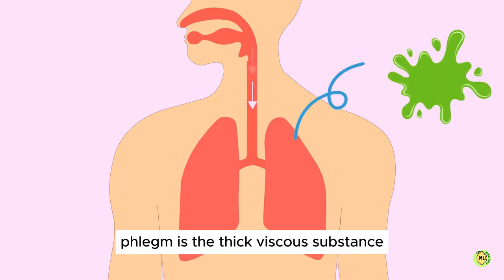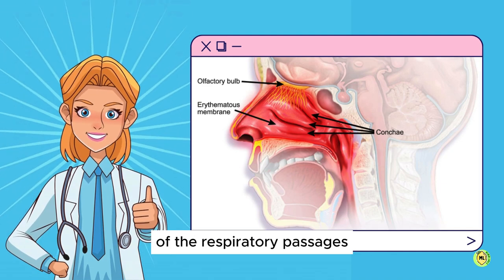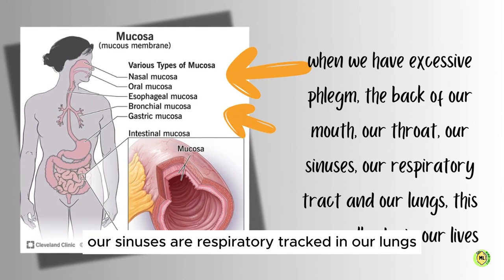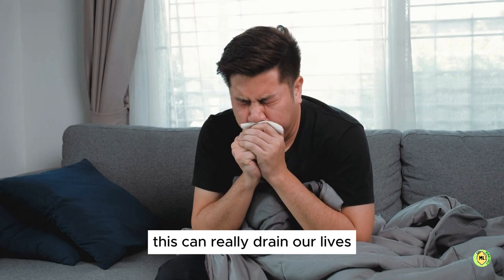Welcome everyone. Phlegm is the thick, viscous substance produced by the mucus membranes of the respiratory passages. But when we have excessive phlegm in the back of our mouth, our throat, our sinuses, our respiratory tract and our lungs, this can really drain our lives.